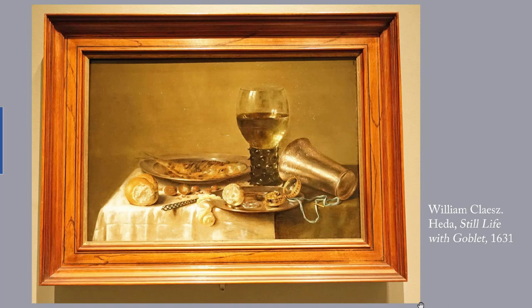Next, Hedda's 'Still Life with Goblet,' 1631. Hedda was a master of still life such as this — luxurious food and tableware that sparkle with light and are crowded with textures you can almost feel. When this work was created in 17th century Holland, still life painting as a genre was at its pinnacle. Dutch merchants had built a trading empire that stretched around the world, and they reveled in the exotic goods their wealth could acquire.